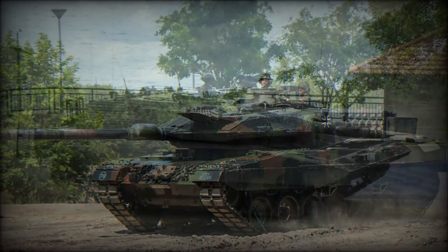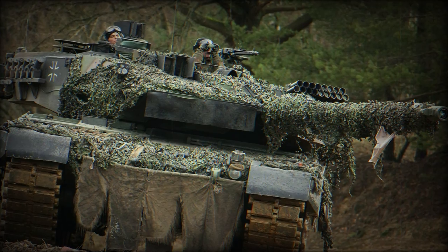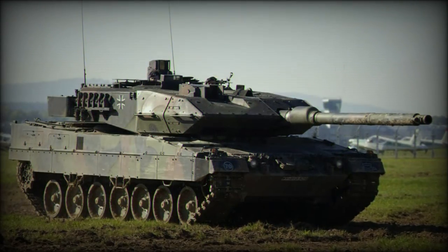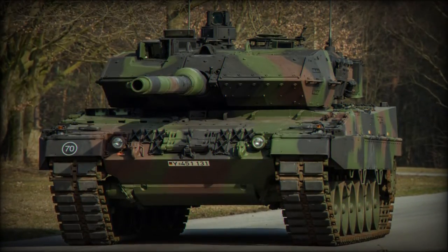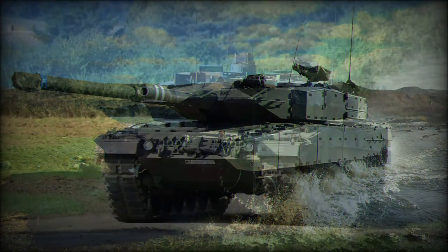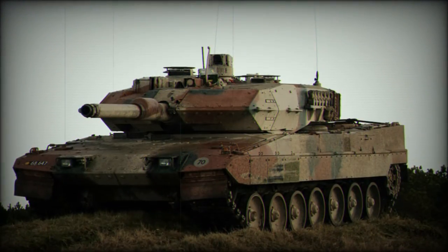In 2013, the German MOD signed a contract with Poland to sell 105 Leopard 2A5 tanks from Army stocks, cutting down the number to 120 machines. Export operators are Denmark, Norway, Poland, and Sweden. Norway obtained ex-Dutch Leopard 2A4 tanks and upgraded them to 2A5 standard.